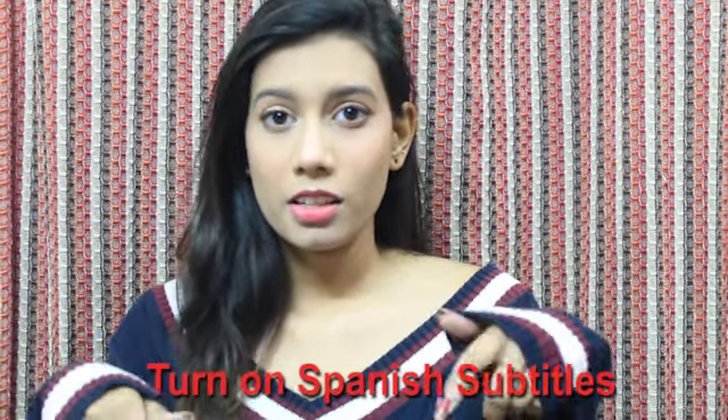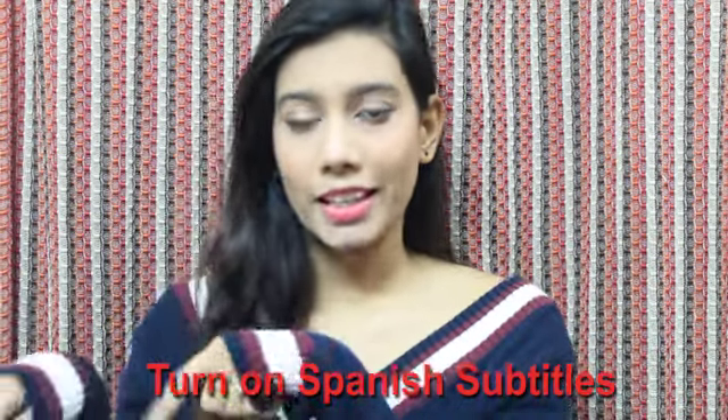I will also put down Spanish subtitles, so go to the settings and turn on the Mexican and Spanish subtitles if you want to.